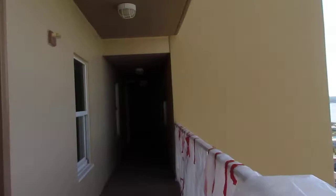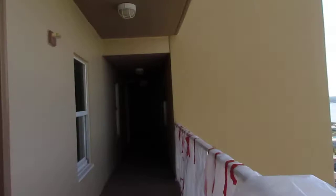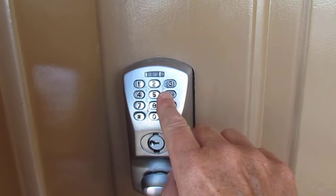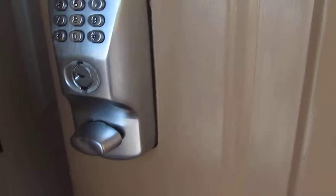When you arrive at our building, you will see the unit number on the door, and you'll see the combo lock to enter the combination that I gave you. You will enter your combination, turn the lock to open the door, then turn the knob, and you're in.